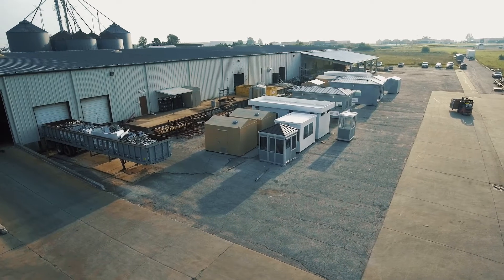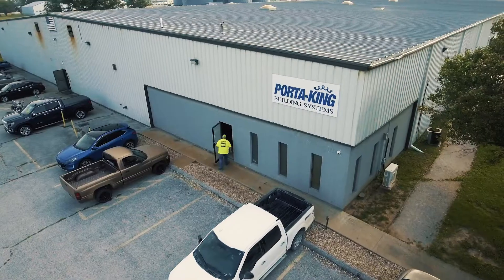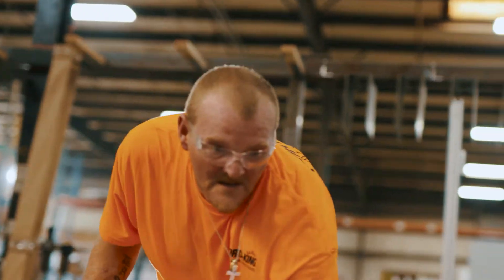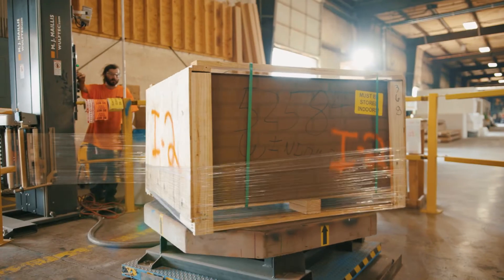Manufacturing is located 16 miles west of St. Louis, Missouri, right along the I-70 corridor, where we ship nationally and internationally to a wide assortment of customer types.